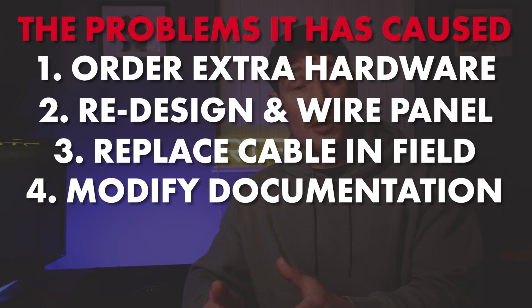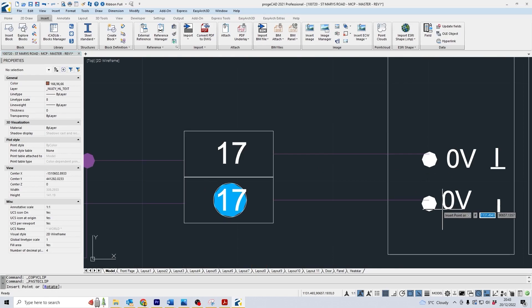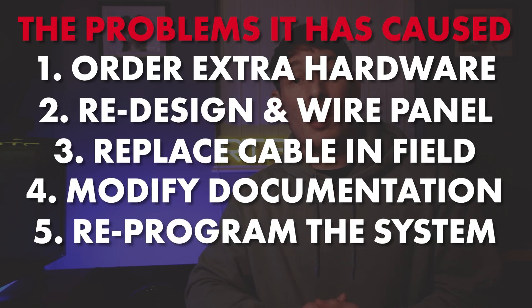Number four, you need to modify your documentation and redraw your schematics. And number five, you need to reprogram the system.